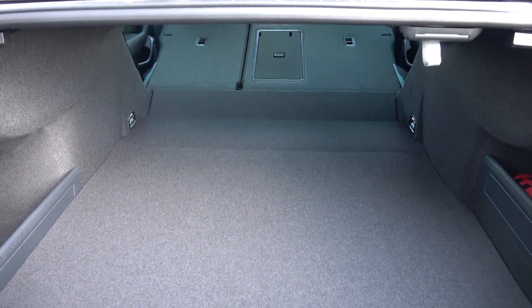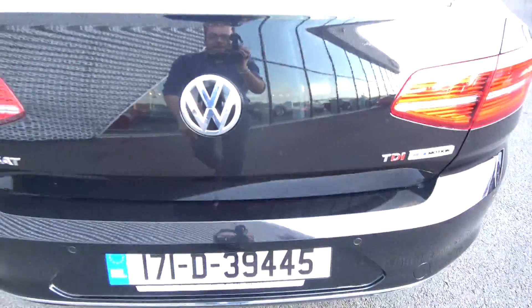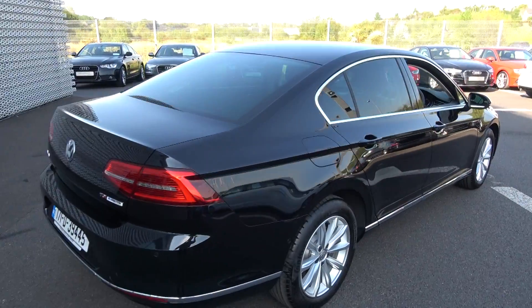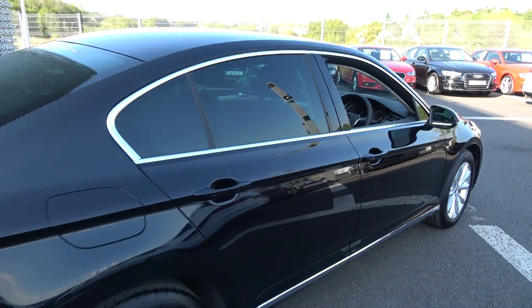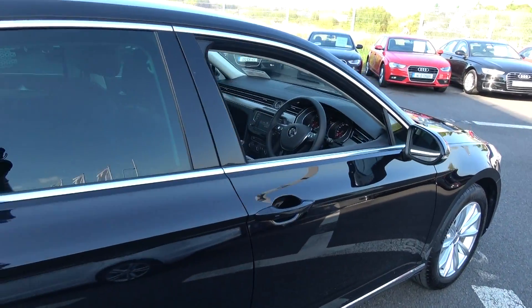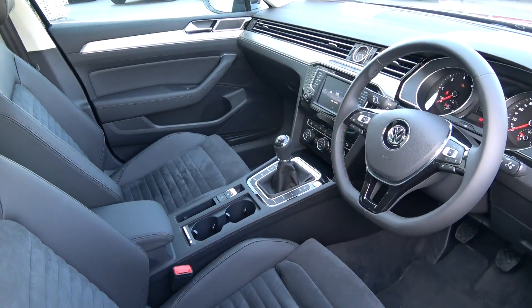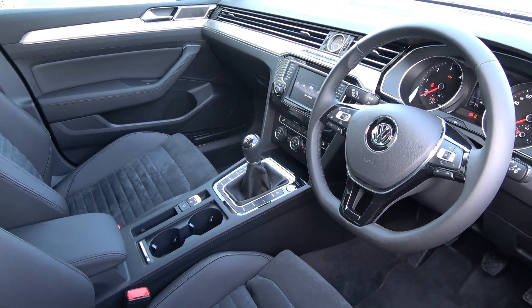And finally, making our way to the driver's cockpit. Immediately we are greeted with the black leather three-spoke, high-gloss piano black finish multi-function steering wheel. Auto lights, auto wipers. As noted, this is a six-speed manual. We have the electronic handbraking system with auto hold and your push-button start-stop engine.